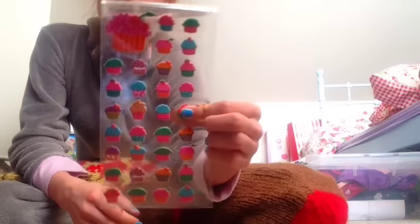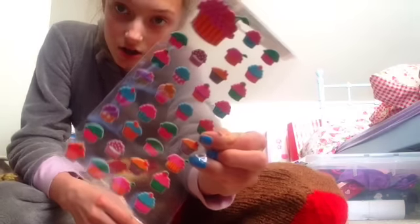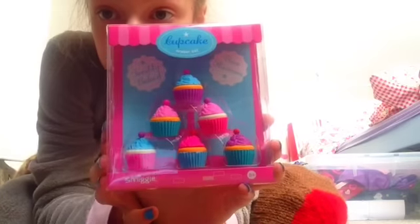This is the next thing. So these are cupcake stickers - they're kind of like puffy ones as well. And these are little rubbers that are cupcakes. So that's good.